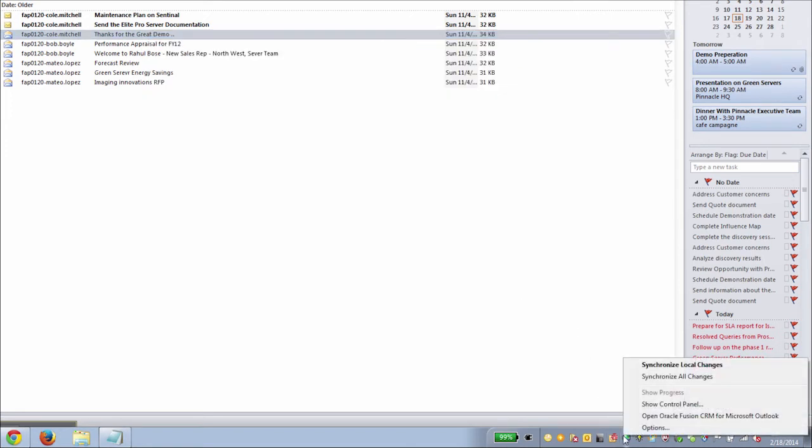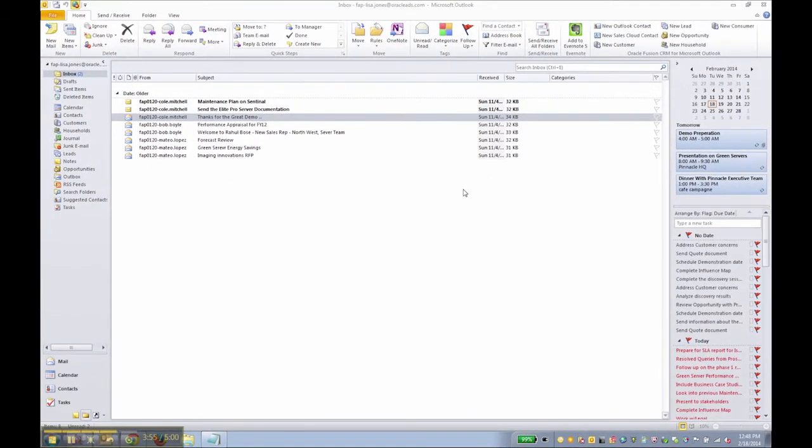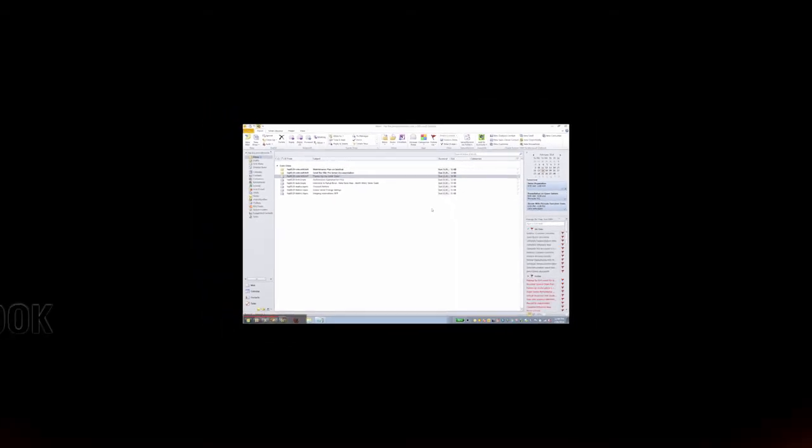I can also sync my contacts. It's fast because the system knows what I need access to most. With everything in one place and not having to switch between systems, Oracle Sales Cloud for Outlook enables me to stay focused on creating and closing more deals.